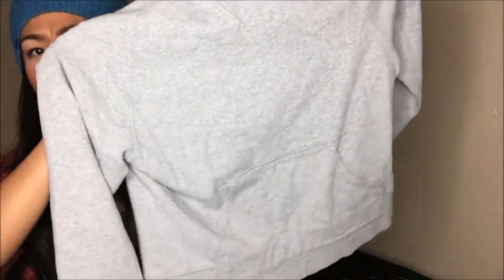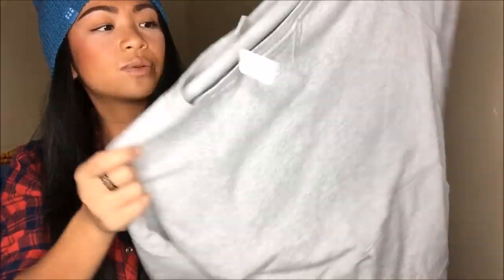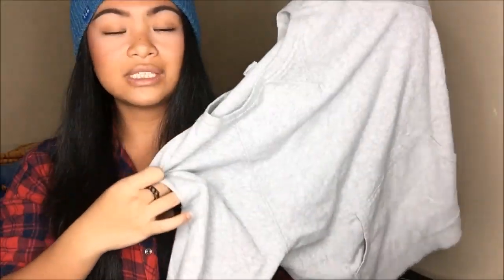Moving on to the second bag — this is a Champion crew neck sweater with a little pocket in the front. It's gray and pretty self-explanatory. It was originally $3.99, blue tag — so I got this for a dollar.